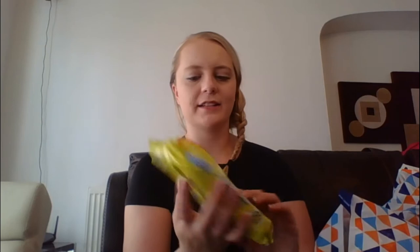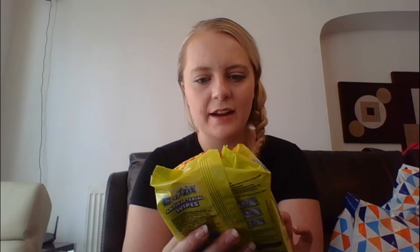Next thing I got was some antibacterial wipes, and these were only £1 for a pack of 50. They are lemon and lime fragrance, which is really nice. It says you can use them for kitchen surfaces, waste bins, bathrooms, etc. — loads of different places, which is great. Especially when you're cleaning more now with everything going on, I feel like it was a really good bargain.